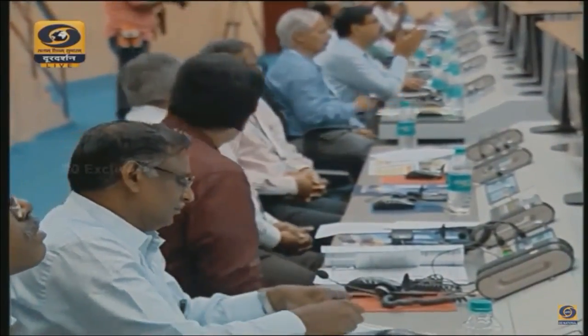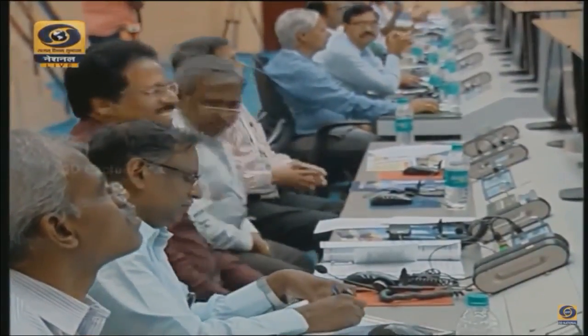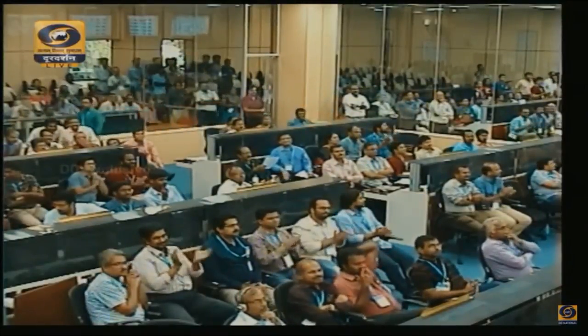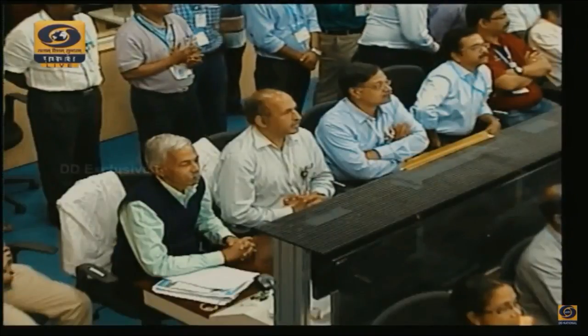We will have a burn time of almost 600-plus seconds for this flight. Per the nominal sequence, the C25 shutoff command will be issued at 964 seconds. We are roughly 400 seconds into the flight. Almost 50% of the velocity required for injecting the satellite GSAT-19 into a GTO orbit will be imparted by this cryogenic stage.